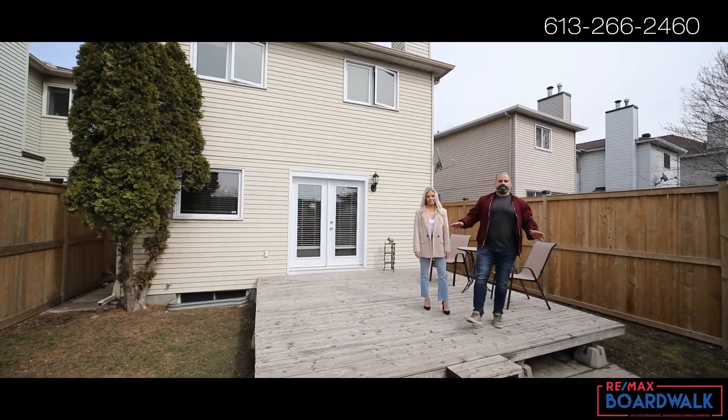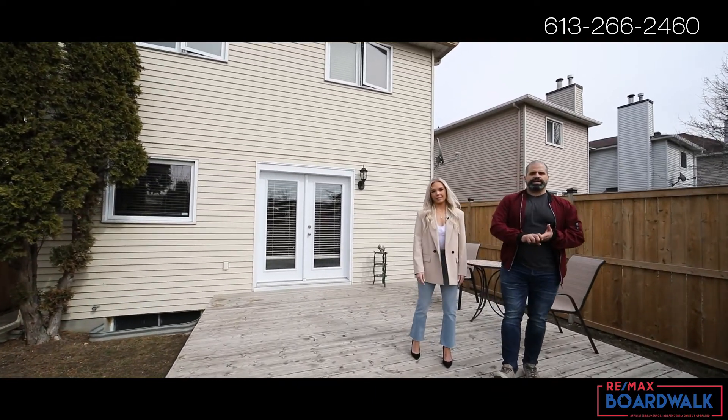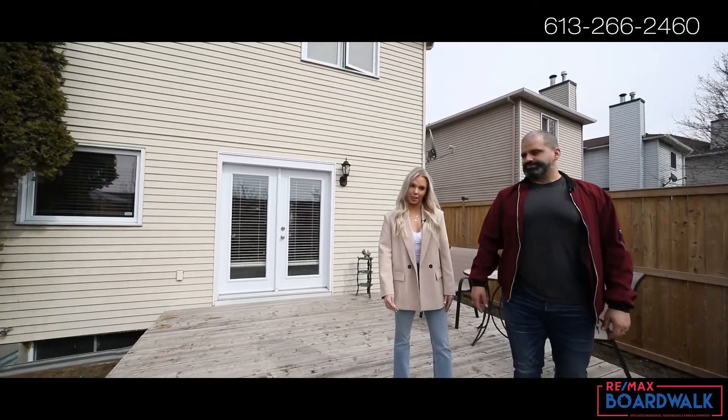This backyard is great for entertaining, located in the Katimovic area close to all the amenities that you're going to need. For more information on this listing or others like it, give us a call today.